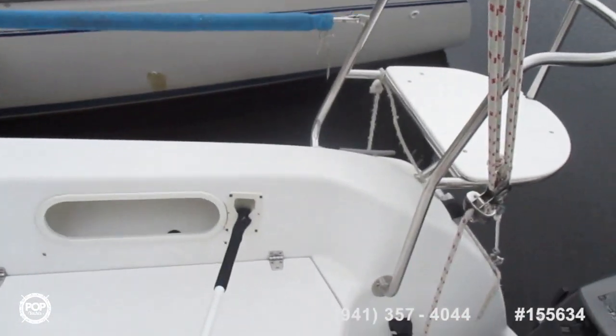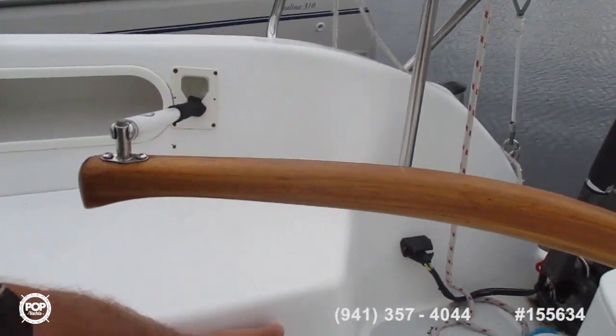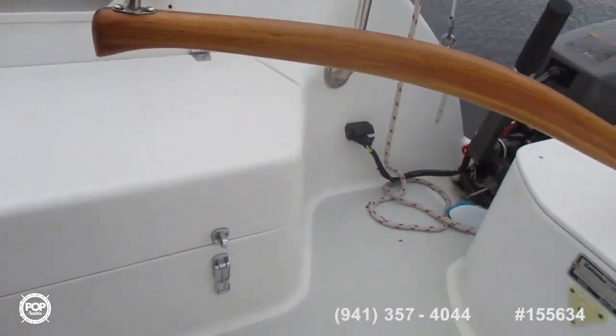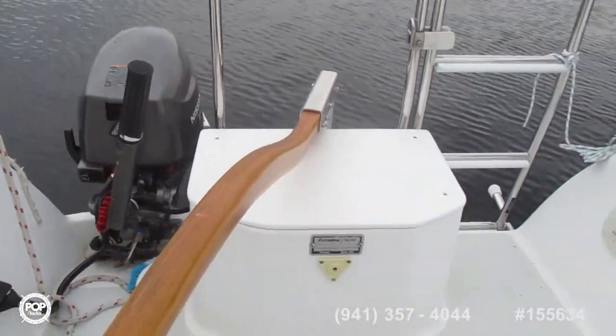The storage in the cockpit is nice and big. It looks like you can easily sit six to eight people in here and sail comfortably — it's nice and wide.